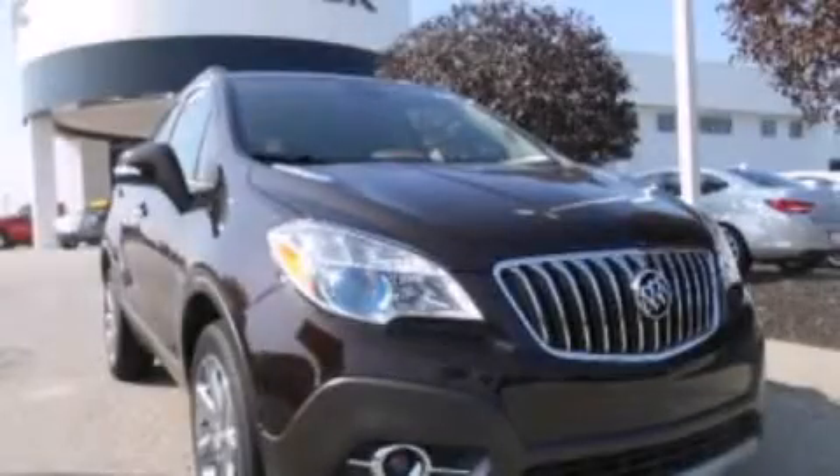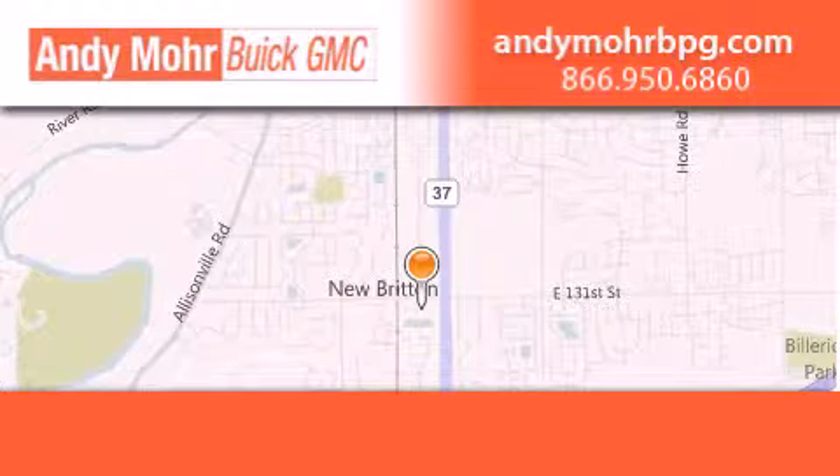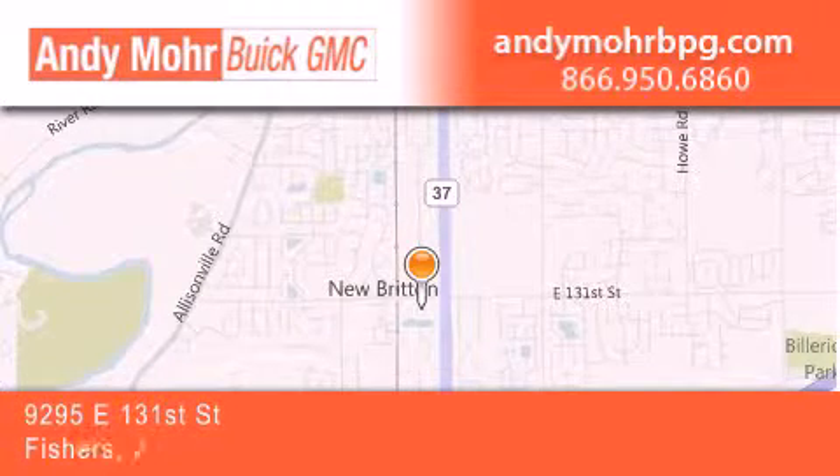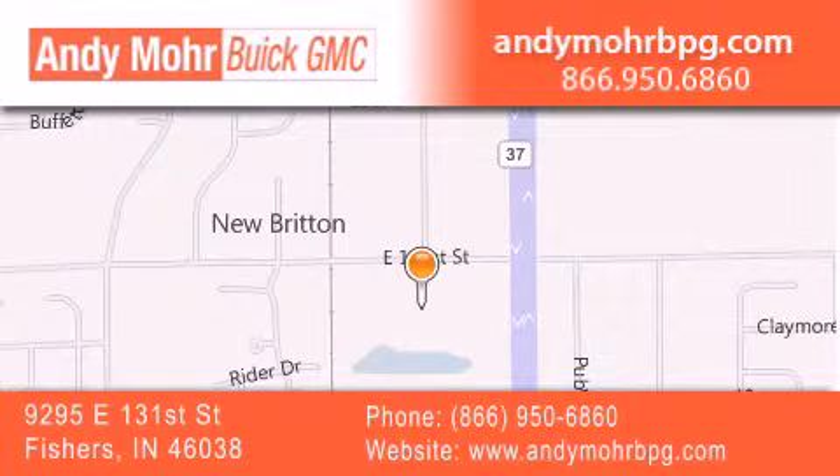Call now to find out how you can own this breathtaking automobile. Andy Moore Buick GMC is the place to find new and pre-owned cars and trucks in Indianapolis. You can search our new and used car inventory online and get new car pricing.